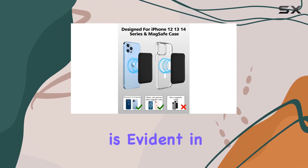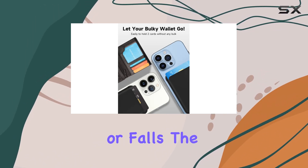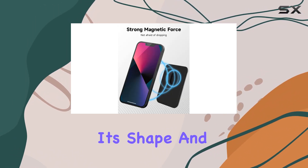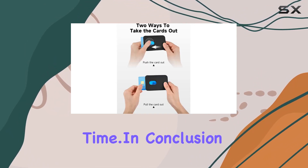Craftsmanship is evident in the design, with a matte and non-slip interior that prevents accidental slips or falls. The wallet maintains its shape and doesn't easily deform, promising durability over time.